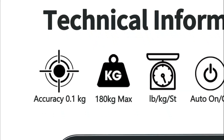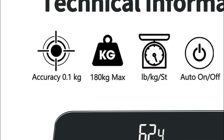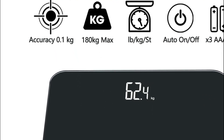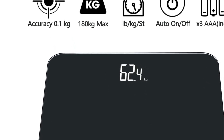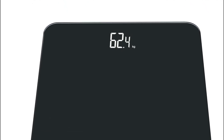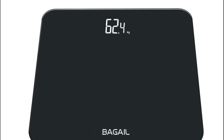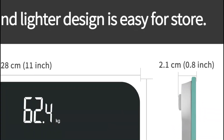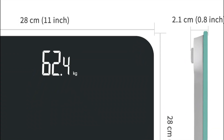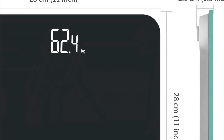The scale is built with four high-precision sensors, delivering accurate results with a 0.2-pound / 0.1-kg accuracy, so you can trust the measurements you get every time. The edges and corners are carefully polished and made round and smooth, making it safe for the whole family. It features step-on technology, auto-on/off functionality, low battery indicators, overload alerts, and auto-calibration, providing all the necessary features you need from a body weight scale.